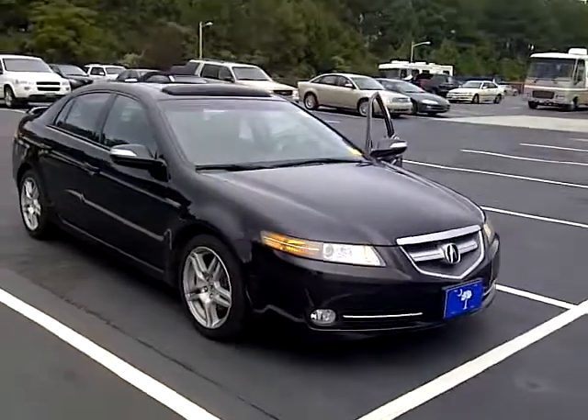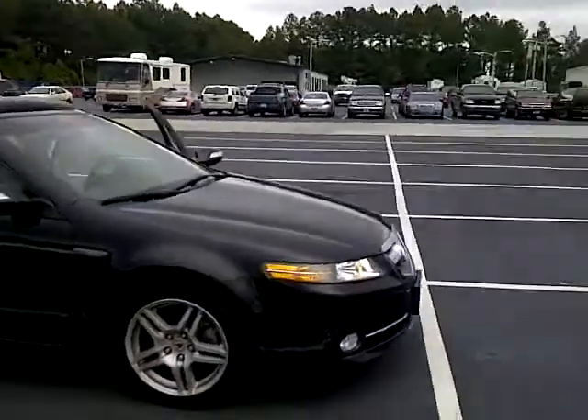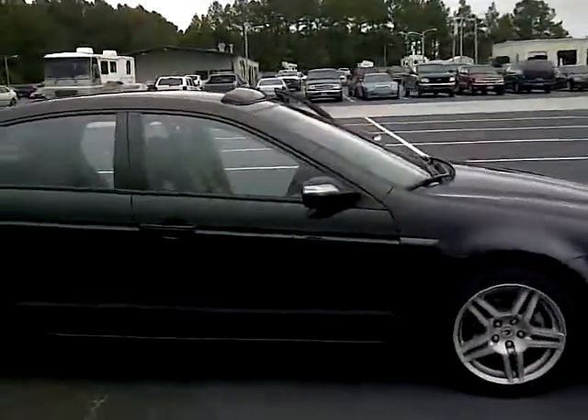Hi, it's Ron, Beach Automotive. Just want to go over the 2007 Acura TL that we just took in. Beautiful vehicle.